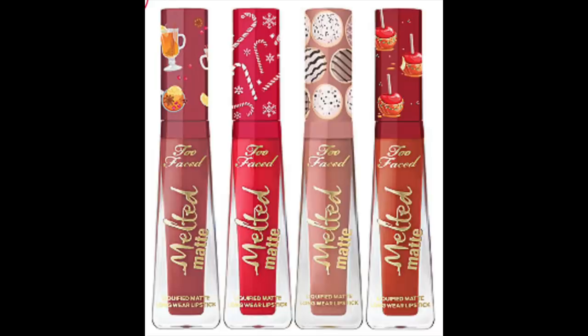I thought this Too Faced liquid lipstick set was so adorable. Not only is the individual lipstick packaging super cute, but the way they boxed it up is just so very cute. What a sweet thing to include as a stocking stuffer or a little token gift. This set comes in at $25 and includes exclusive Christmas shades in the Melted Matte formula. It's a four-lipstick set and the colors are caramel apple, sugar cookie, candy cane, and hot toddy. Not only is the Too Faced melted lipstick formula wonderful, but the way they put this whole thing together is just so very sweet and fun.